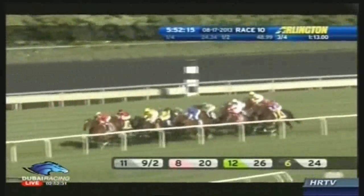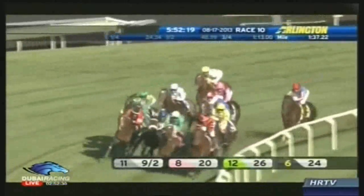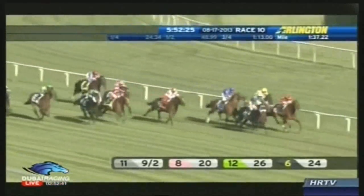Where Little Mike is back in front. Mullow Kalak now being hard ridden. Rahi Strada right there, Side Glance. Hunter's Light is just in back of the front. On the far outside, Guest of Honor. They're homeward bound in the million.